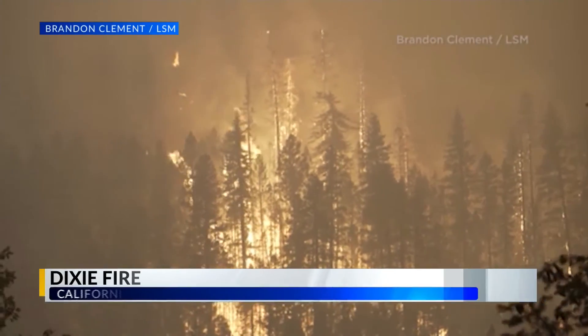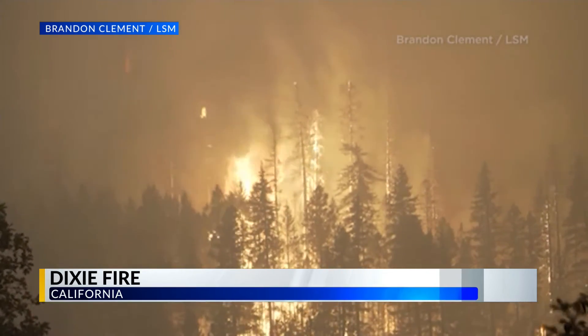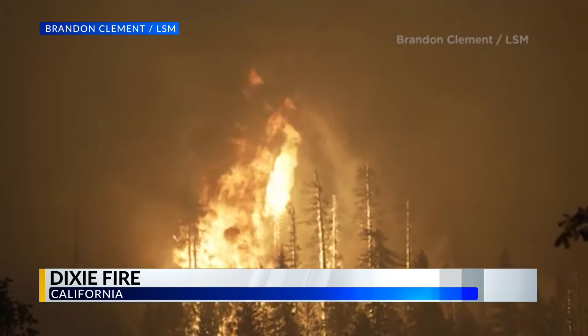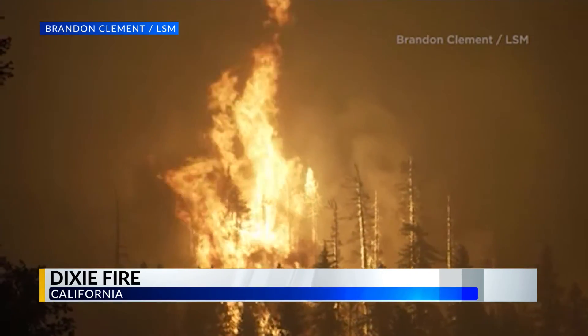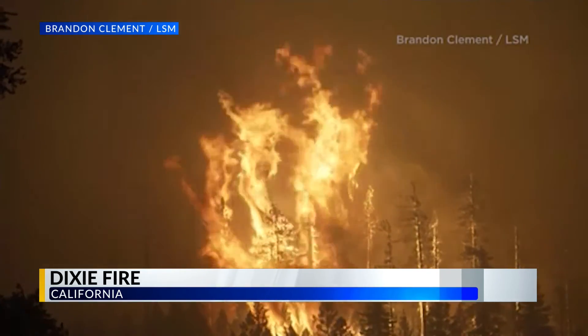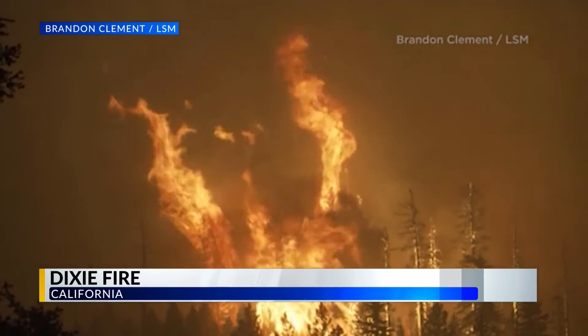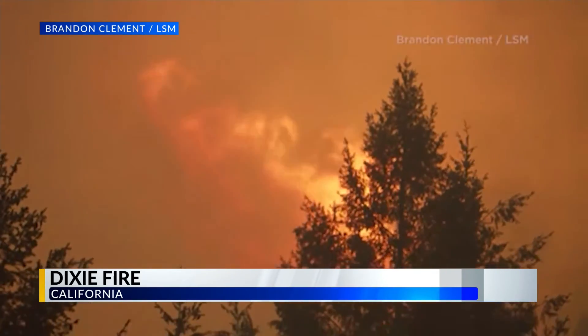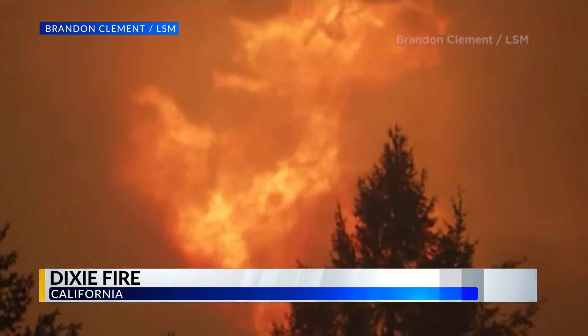Fires aren't just torching the Western Slope. Hot and dry conditions have caused crews to battle another fire blazing in California. Flames shot hundreds of feet into the air as the Dixie Fire rages on. The blaze is blamed for destroying 20 to 30 structures in the area. Fire crews say only a few homes were saved as propane tanks could be heard exploding, leading to loud booms in the area. Visibility on roadways is also dangerously low as smoke fills the area.